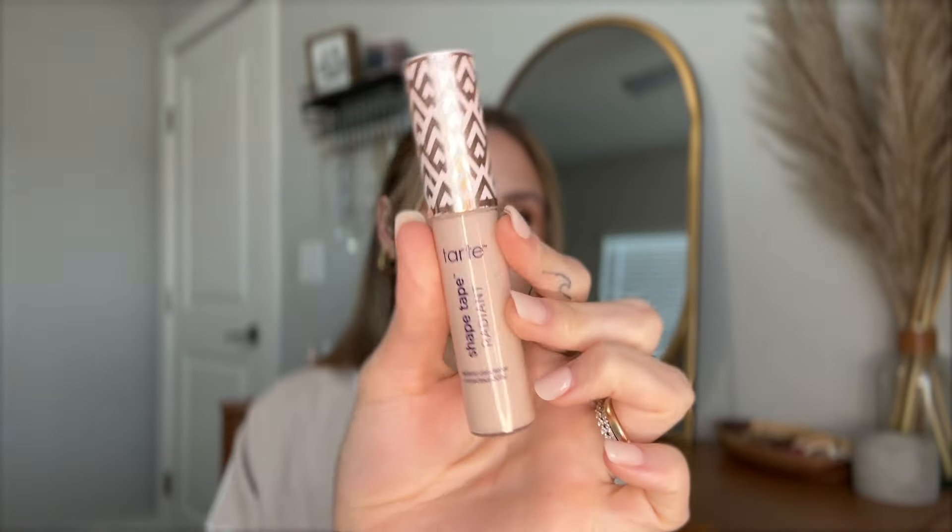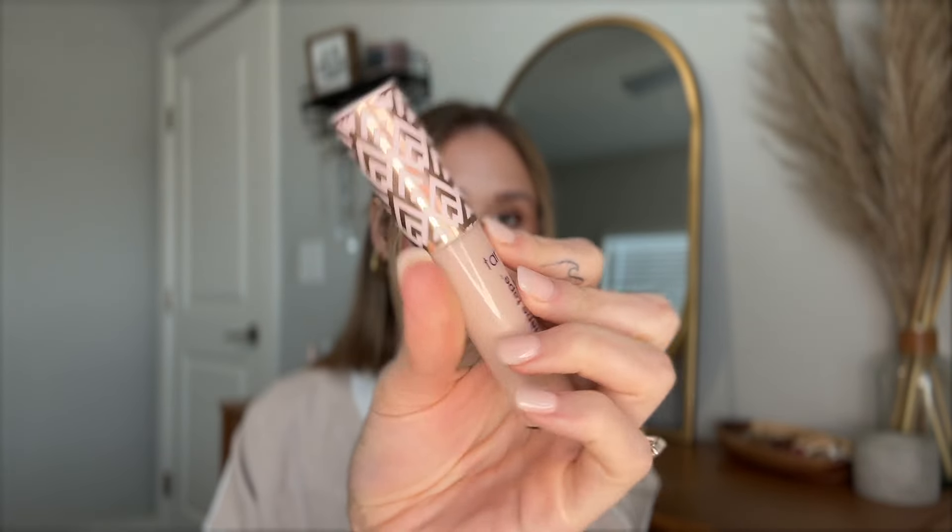I have my Milk Makeup Hydro Grip Primer for my eyelids, and then I also have the Tarte Shape Tape Radiant Concealer. I really like this concealer — this is just my lightest shade. I think this one's in 20B. It's my lightest shade to wear under my eyes; all my other concealers are a little too dark for me right now.